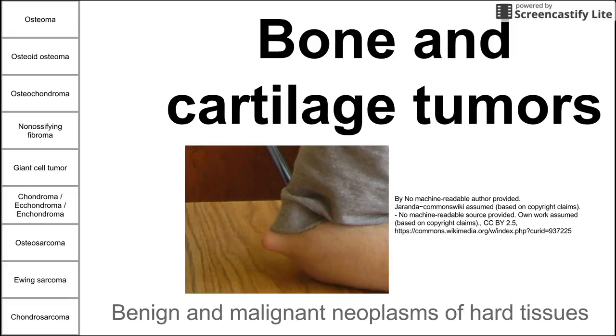Before we begin, let's break down this list of tumors on the left into two groups. The first five or six are benign tumors, while the last three are malignant. We're going to work our way down and try to learn something about each of them.